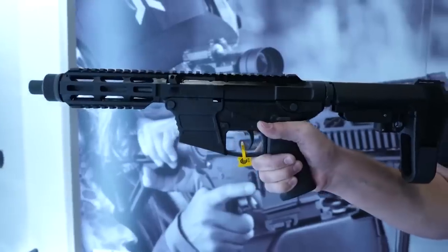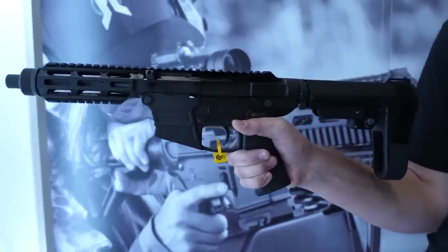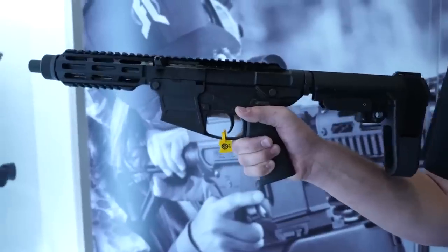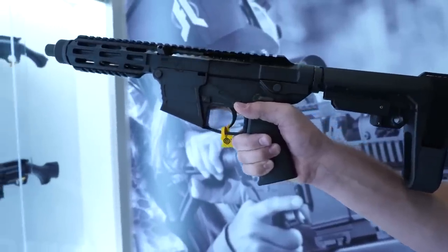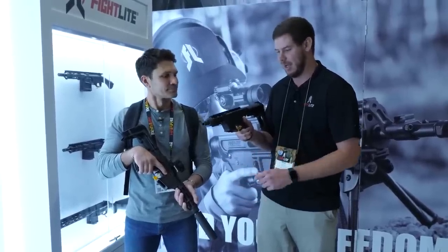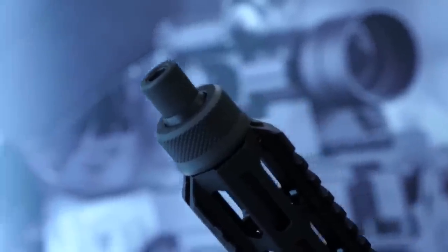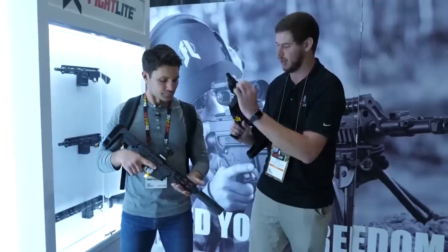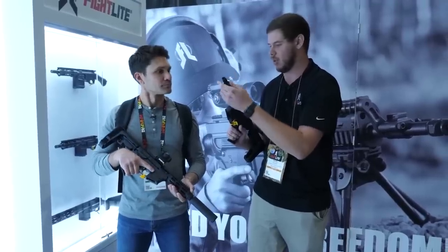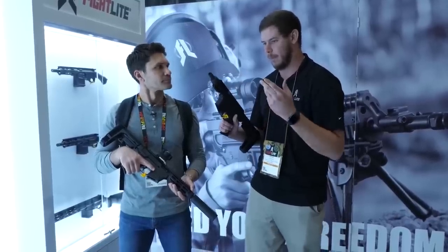Pressing on to number two — which arguably could be a number one contender — that is the Fightlight MXR. What makes it so unique? Its upper is the registered component, which makes it easy to swap out lowers. You can go from a 9mm Glock mag lower to an FN 5.7 lower. You also have to change the barrel, but fortunately that's not tough because it uses an Uzi-style barrel nut — you can swap the barrel in seconds. They're making it in 22, 9mm, 10mm, 40, 357 SIG, 45, or 5.7.